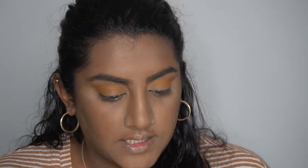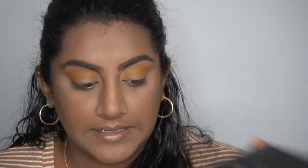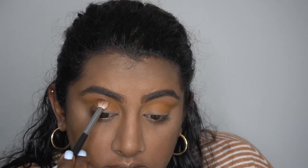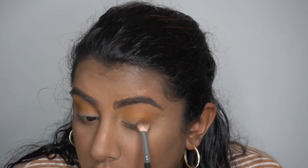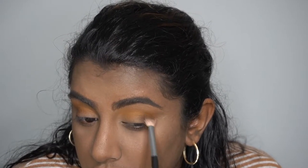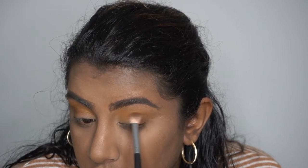For the outer edge I'm going to go in with this color right here called 'B,' and I'm dragging that into my crease. Now for my lids I'm going to go in with 'Golden Ticket' — this middle shimmer shade right here.